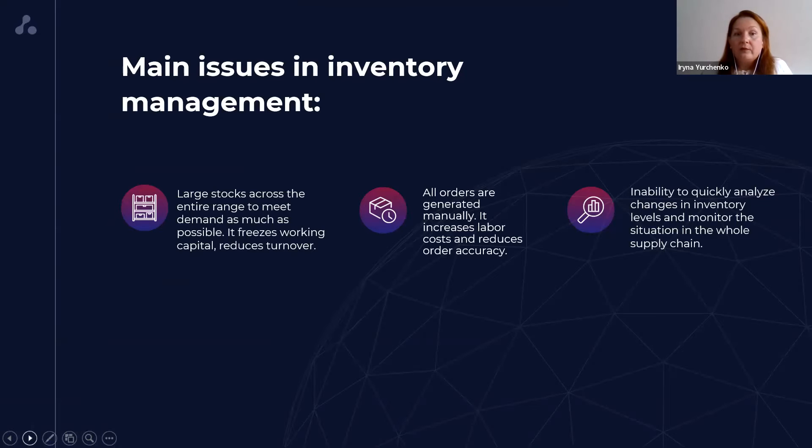There were the following issues in inventory planning management at that time. We had large stocks. Of course, it helped us to keep our service level at target range, but at the same time it froze working capital and reduced NOPAT. We generated our orders and plans manually and very often they were quite inaccurate. And it was impossible to analyze changes in inventory levels and in the whole supply chain.